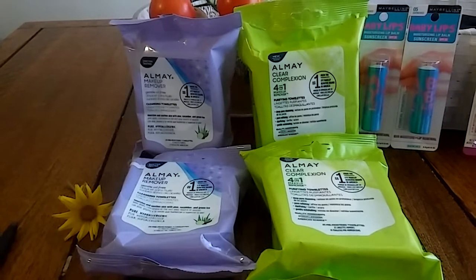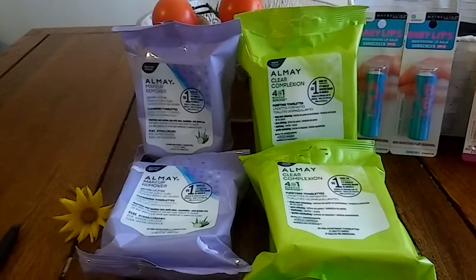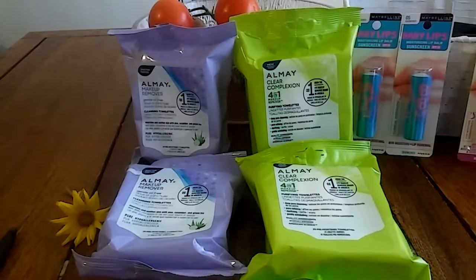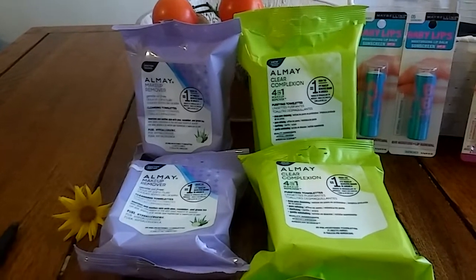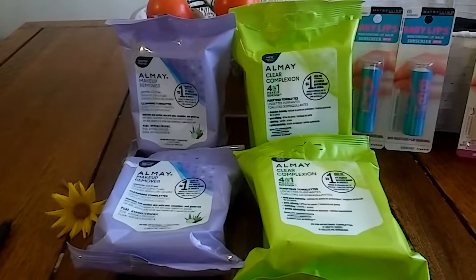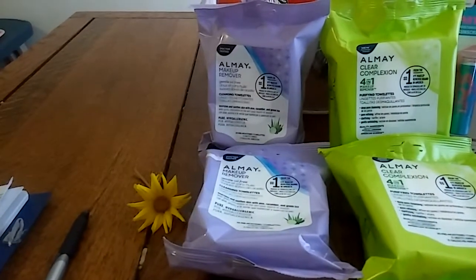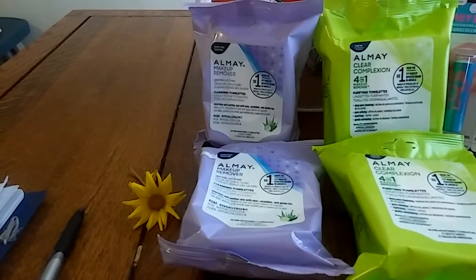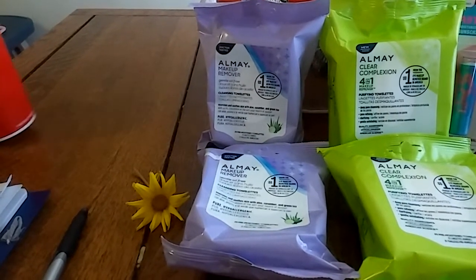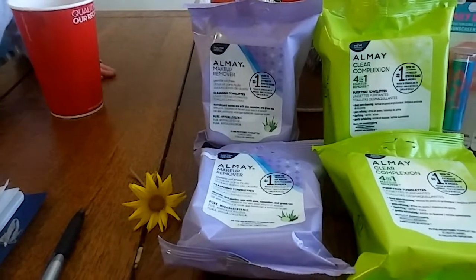I got four and it equaled $20.39. I had $16 off in coupons with those four $4-off coupons, so it ended up being only $4.39 for four, or $1.09 each, which is really good. If you only want to get two — buy one get one half off with two $4-off coupons — it'll ring up as $10.18, you'll get $8 off with your coupons, and your total will be $2.18 for two.